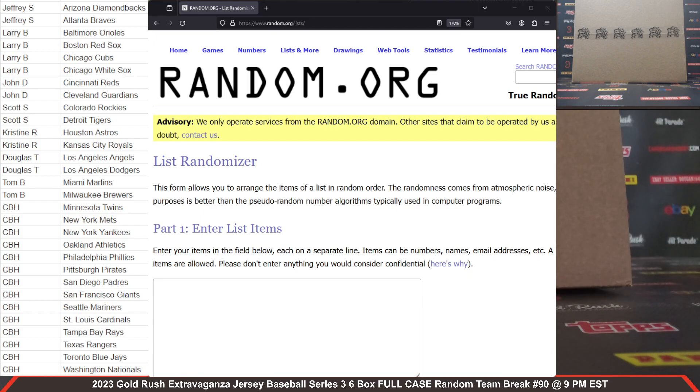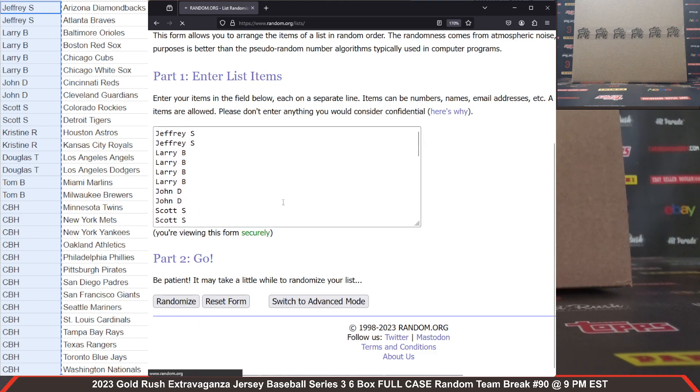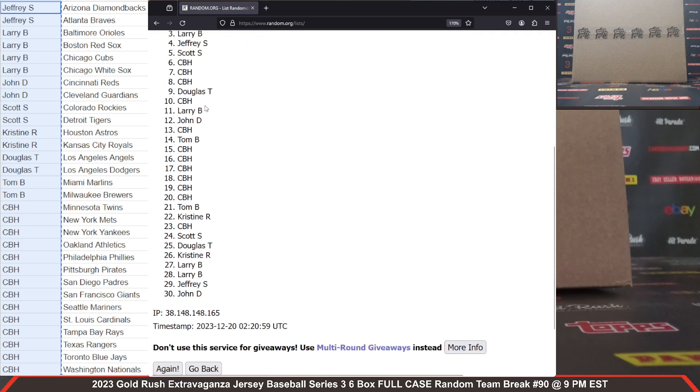This is a random team break, so we've got to establish some teams. Each spot you purchased was good for two random teams, so if you purchased one spot, your name's on the list twice. More than one spot, your name would be on there up to four times or more. So each spot got you two random teams. The first thing we're going to do is randomize our name list. We do five clicks here at Cardboard Hobby — after the fifth click, that'll be our name list. There are 30 items on our list.